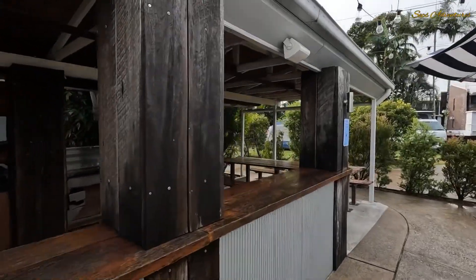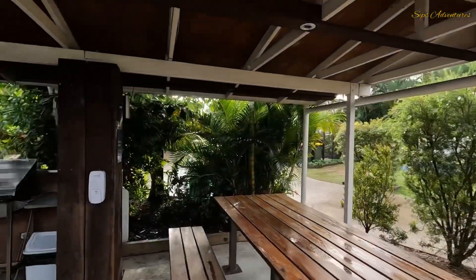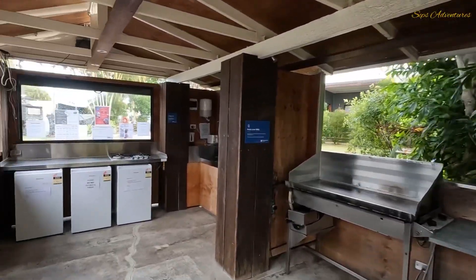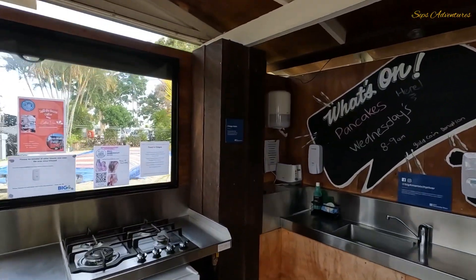There's a nice fire pit there. It's sort of like the camp kitchen area, and they had some sort of pancake morning on Wednesdays - that's pretty good.